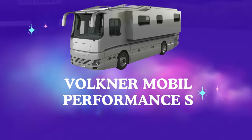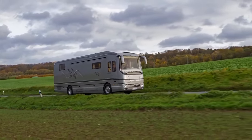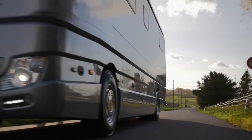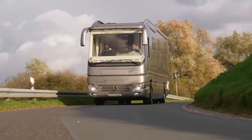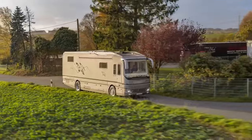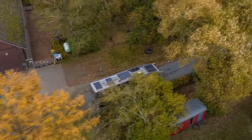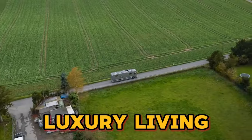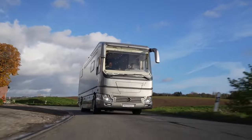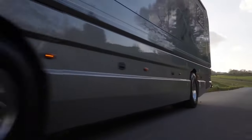Number 6: Fokner Mobile Performance S. Imagine yourself blasting down the highway — not in a sleek sports car, but in a 12-meter behemoth that looks like it escaped a sci-fi movie. That's the Fokner Mobile Performance S, a motorhome unlike any other. But with a price tag exceeding $5 million, this isn't your average RV. It's a statement piece for those who redefine luxury living.